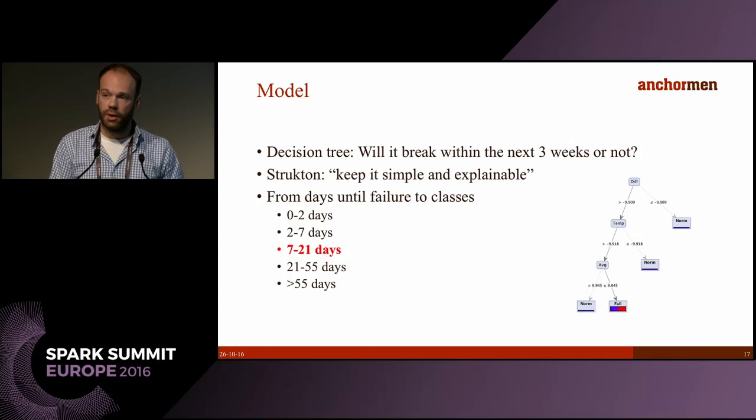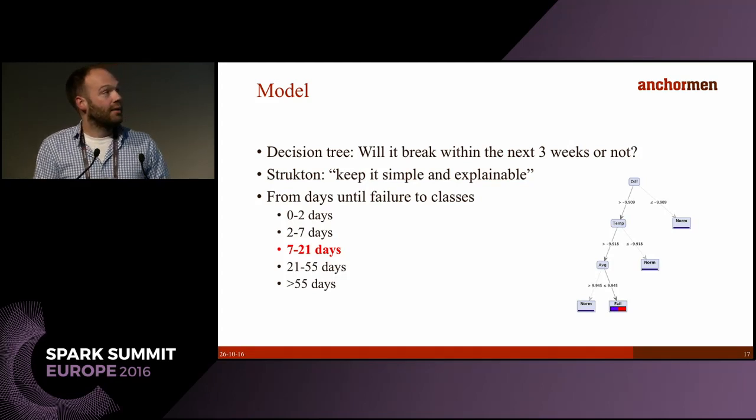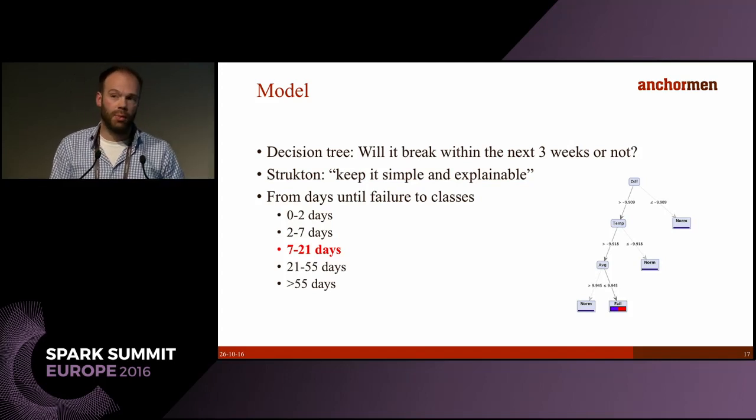After pre-processing there's one more step: we convert days until failure into classes. We define five classes, where the 7-to-21-day class is the most important one — that's the time frame Structon uses for their planning. With this data we train a decision tree; again, we want to keep it simple because the output is really visual and easy to explain. This is a dummy tree since Structon doesn't want us to share our actual output, but we think the decision tree gives something explainable as required.